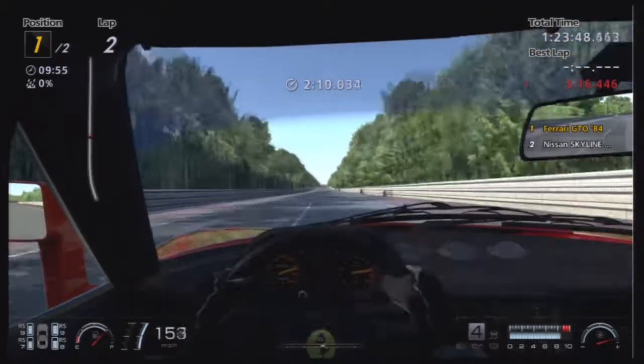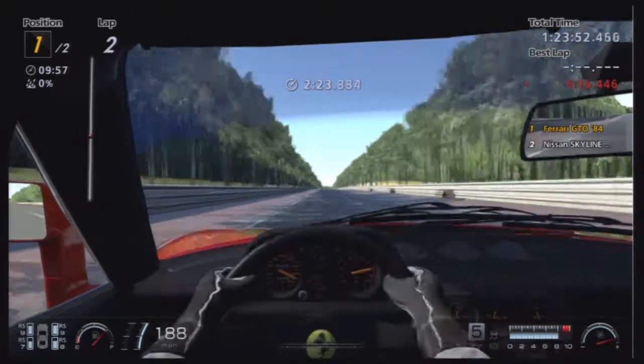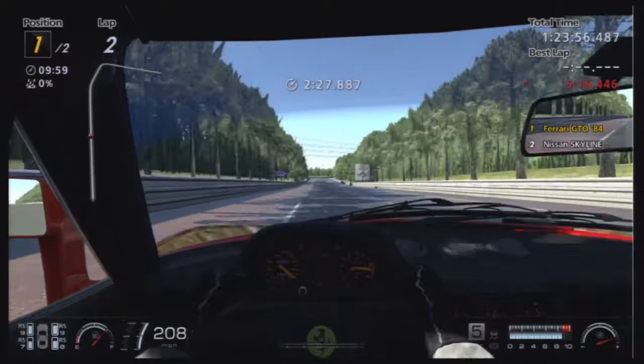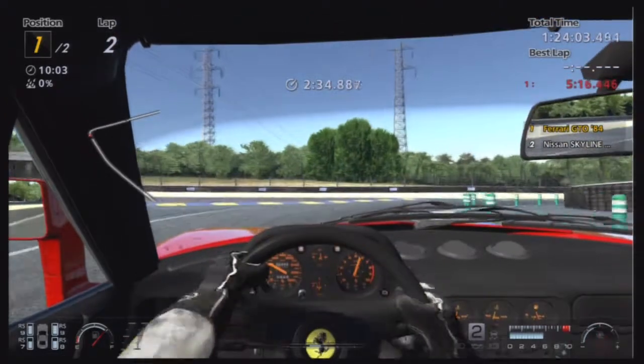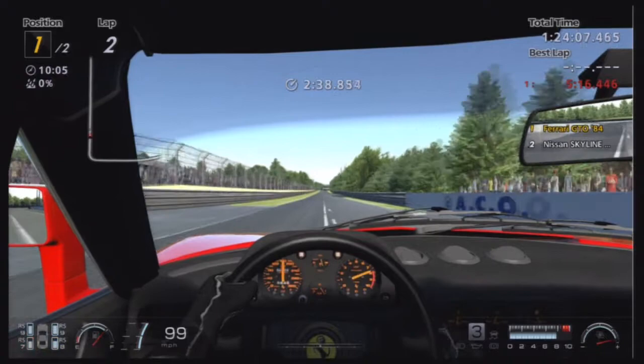I'd recommend putting the gears a bit longer as well, because it only has five gears and they're quite short gears. Overall, it's a very fun car to drive — I'm really enjoying this even though it's difficult. A bit like the RX-7: very difficult to drive, yet still fun to drive.